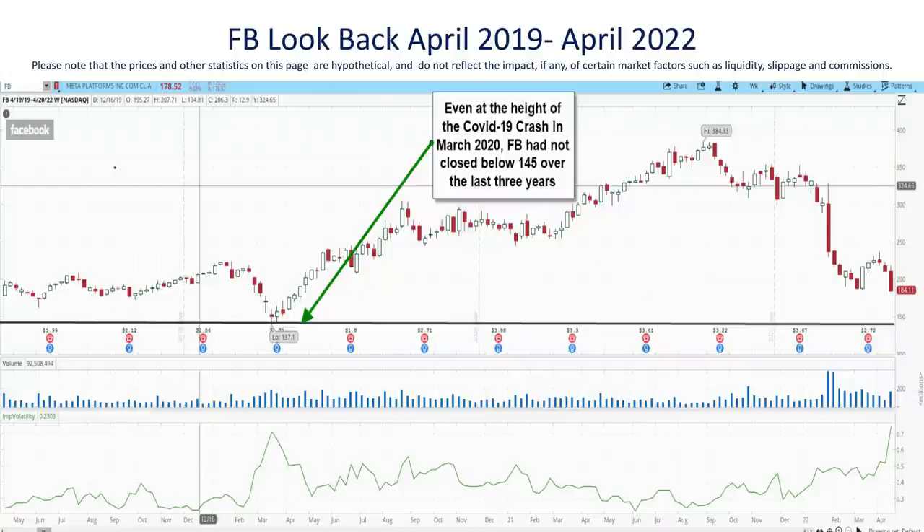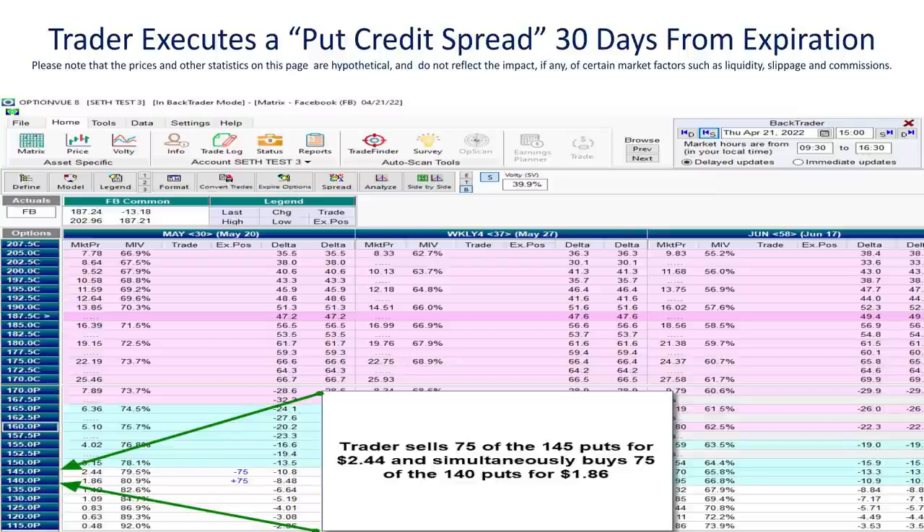Let's zoom out and look at a price chart of FB over the last three years. FB, even at the height of the COVID-19 crash, hadn't closed below 145 in over three years. So let's suppose that we figured that's likely to be the case for at least one more month. We move out to an options chain just one month out to May 20th and sell 75 of the 145 puts — whose strike price is more than 42 points below where the stock is trading — receiving $2.44 for those, and then turn right around and buy 75 of the 140 puts for protection. We've entered into what options traders refer to as a put credit spread.